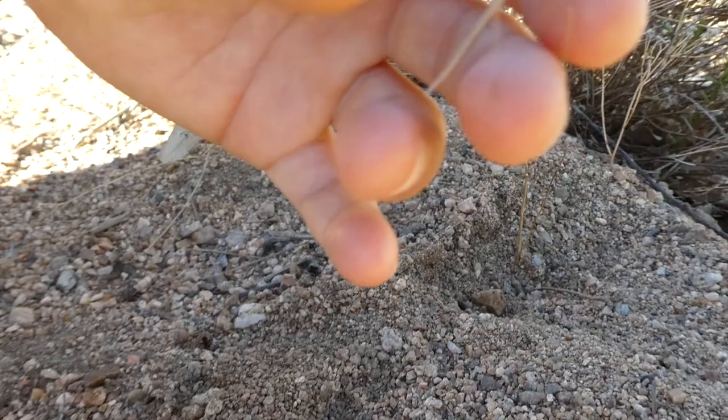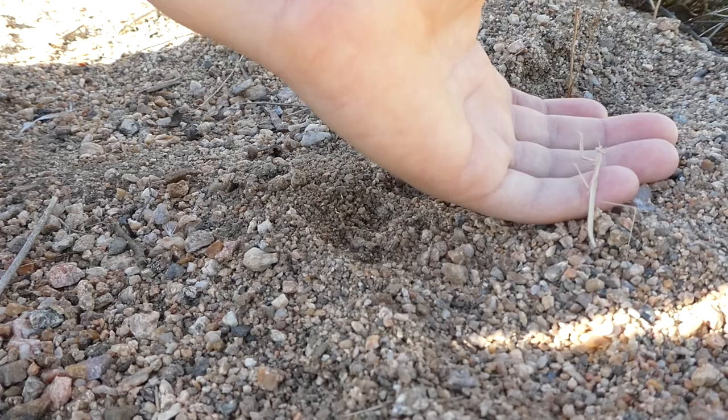It's a juvenile because of how small it is. It will probably grow quite bigger.